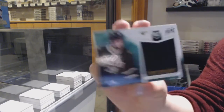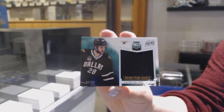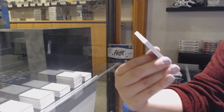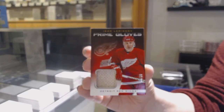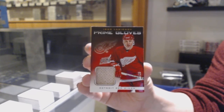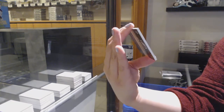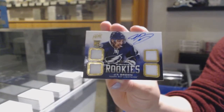Primetime rookie jersey, number 299 for Dallas, Lane McDermott. Prime Gloves, number 25 for the Detroit Red Wings, Igor Larianov. And a prime rookie quad jersey auto, number 249 for Tampa, JT Brown.